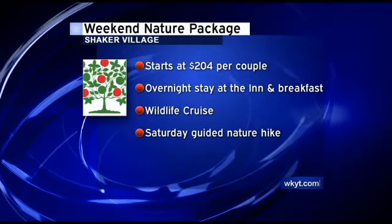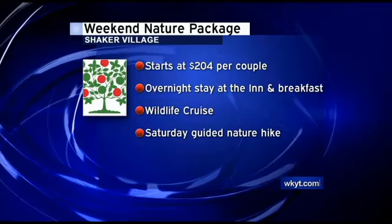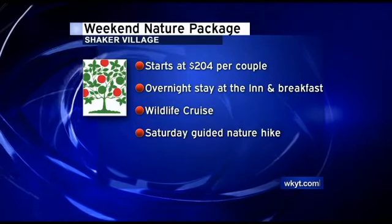You'll want to make sure you bring your binoculars. If you want the ultimate experience, you'll want to take advantage of our weekend nature package. That includes the cruise, an overnight stay, a nature hike the next morning, as well as breakfast.